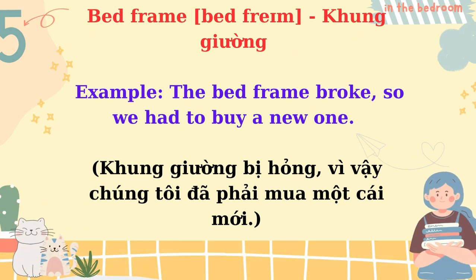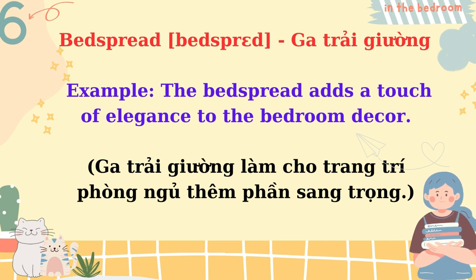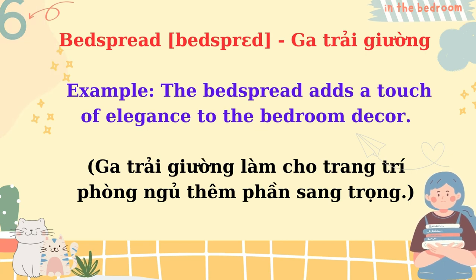Bed frame. The bed frame broke, so we had to buy a new one. Bed spread. The bed spread adds a touch of elegance to the bedroom decor.